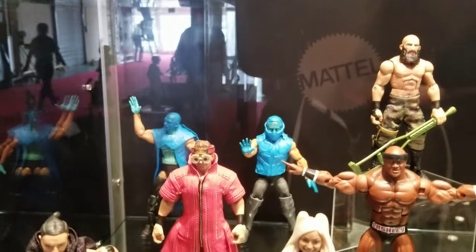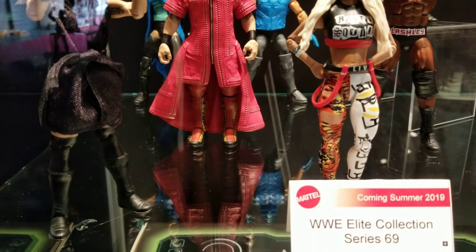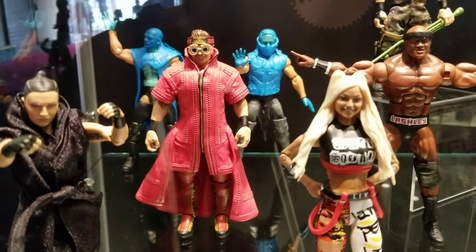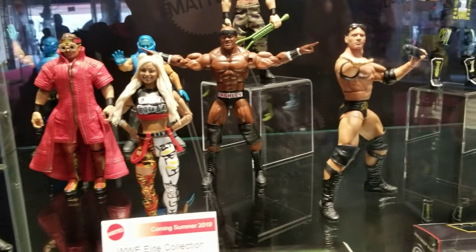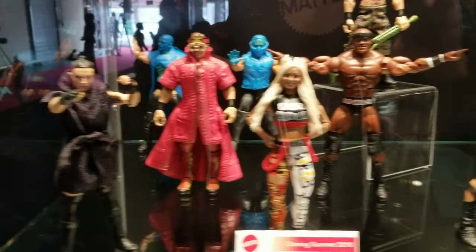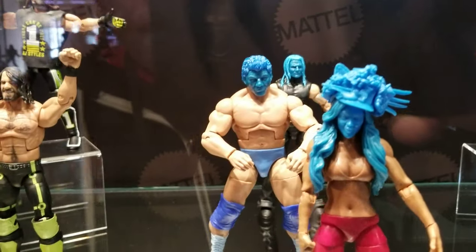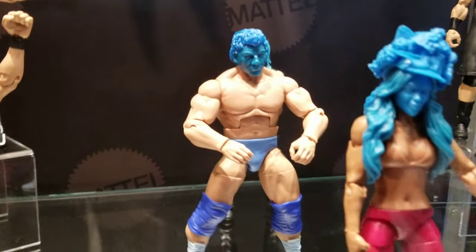I love the True FX head scans — these look amazing as you can see. This is Elite series 69. There are some prototypes back there: Mustafa Ali, Tommaso Ciampa, Lashley, Rock, Sonya, Liv, AJ, Finn, Seth — oh, and there's Don Muraco! His head is still a prototype though.